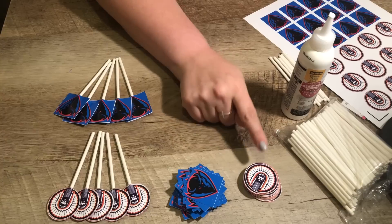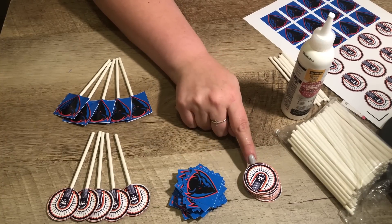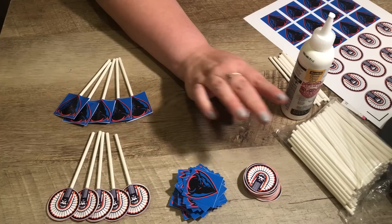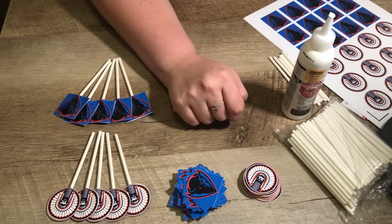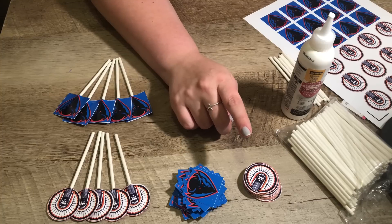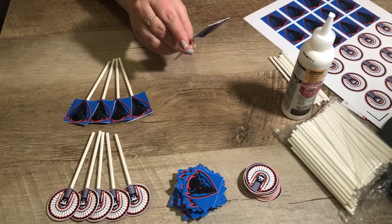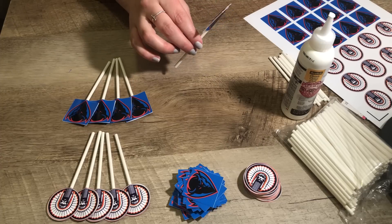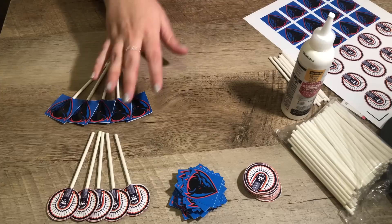I have two younger siblings graduating high school next week and we're having a graduation party for them. One is headed to the University of Illinois and the other to DePaul. U of I stuff is easy to find — plates, napkins, etc. — but DePaul is not so popular, so I did some googling and found a blog about making your own cupcake toppers.